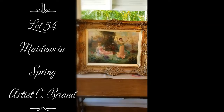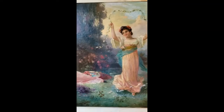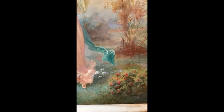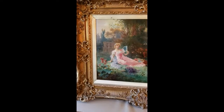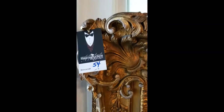Now I'll show you lot number 54 — this is an amazing piece of art. It's definitely a scene from an earlier, more innocent time of life. Beautiful. It is not on canvas — it isn't oil. And it is painted by C. Briand, which is a well-known artist who paints these sort of scenes. If you Google him, you'll see he's painted a lot of different kinds and his work goes for a reasonable amount. Look at this beautiful gilded frame — that's amazing.